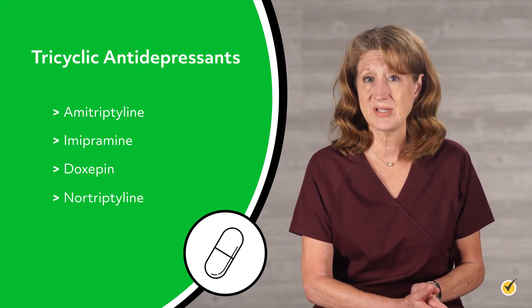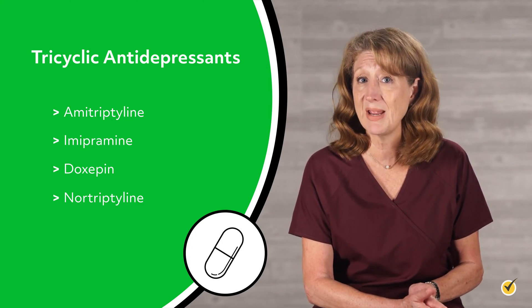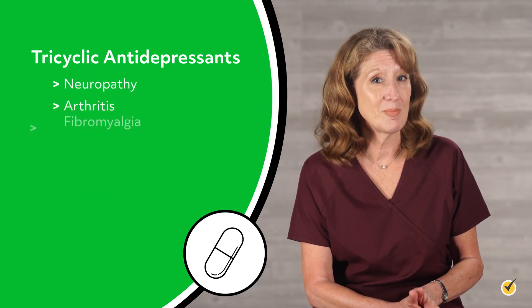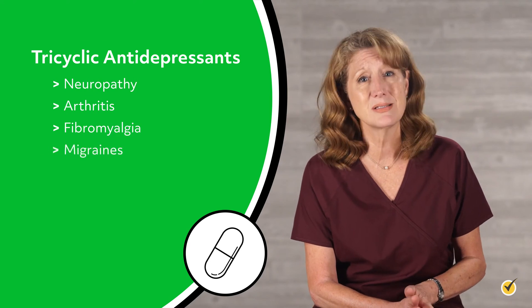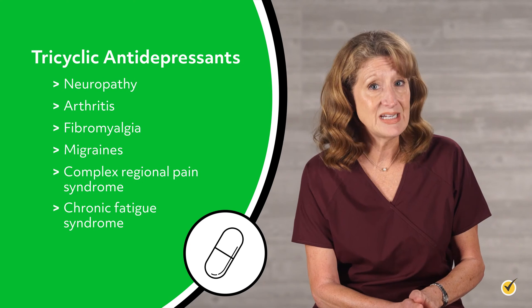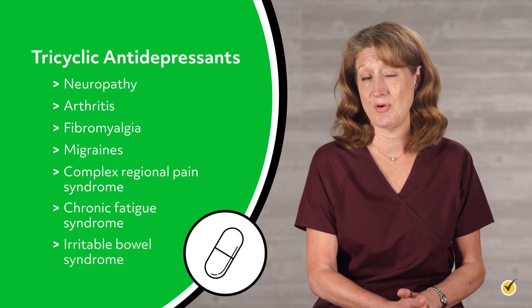Conditions for which tricyclic antidepressants may provide pain relief include neuropathy, arthritis, fibromyalgia, migraines, complex regional pain syndrome, chronic fatigue syndrome, and irritable bowel syndrome.